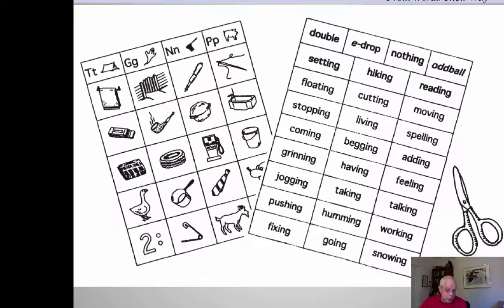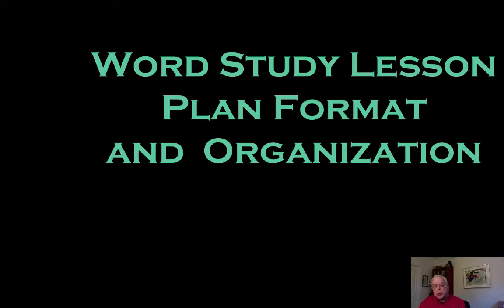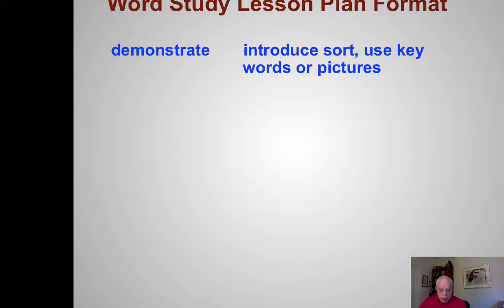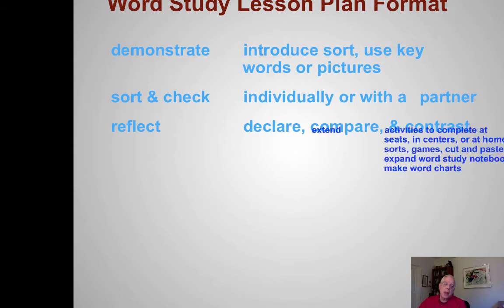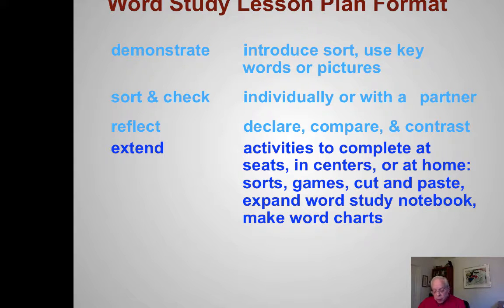On the left you see a picture sort by beginning sounds, and a two-syllable sort looking at whether you double, e-drop, or make no change. The children cut the sorts up and then sort them. The teacher introduces the sort in a four-step process: they demonstrate the sort, which involves sorting and checking and reflecting, they talk about the sort, and then — the part that involves families most — extending the sort to the home environment.